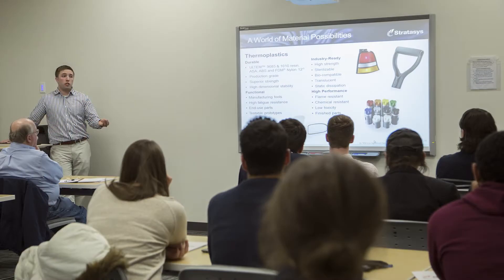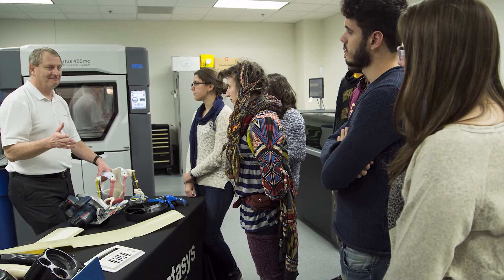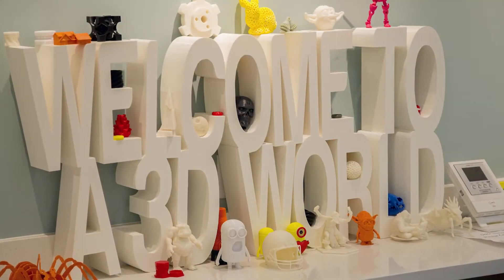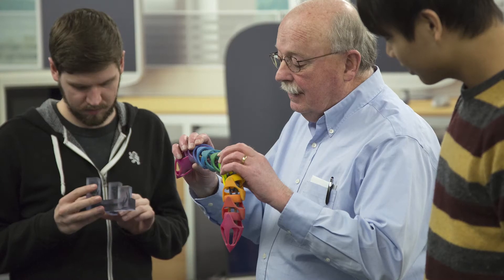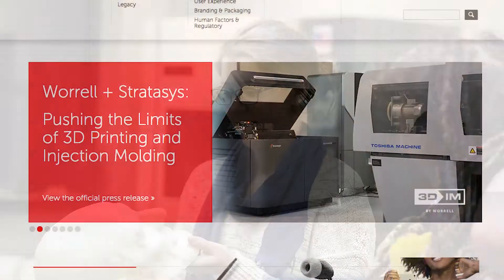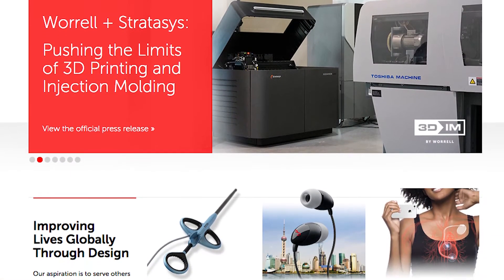Another really unique aspect of this class is that not only are we teaching these students everything they need to know to 3D print a part, but we also give them real world examples of how to experience 3D printing. So we brought them to Stratasys, which is the world leader in 3D printing, to let them see what's possible with some of the biggest and best machines in the world. We've also taken them to Worrell, a product design firm, to see how a customer is actually using it in the commercial space.